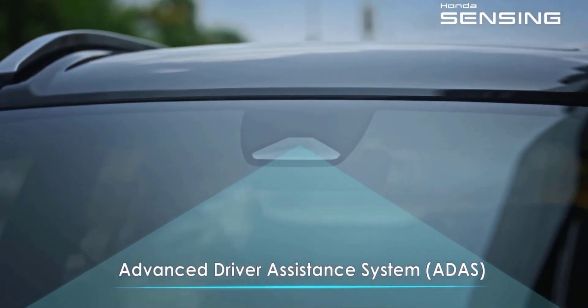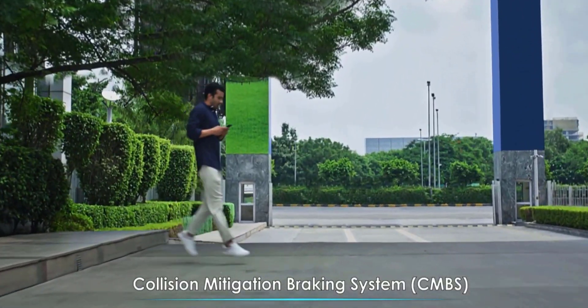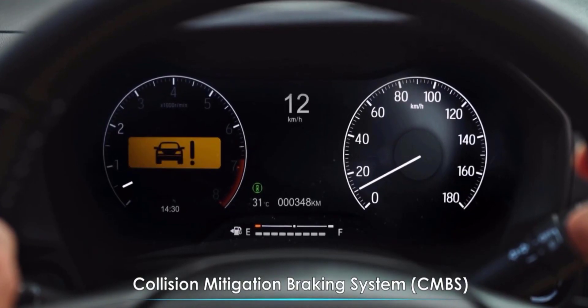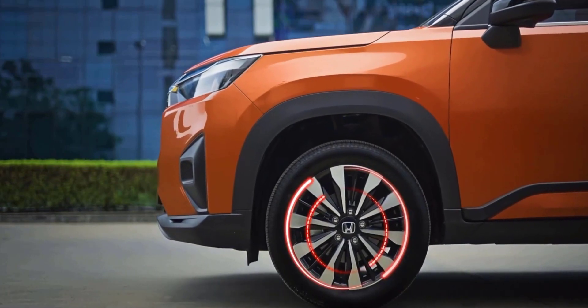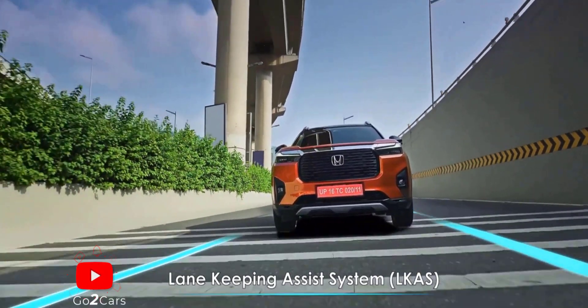The iconic Honda Sensing Technology assists you on the road in more ways than you can imagine. The Collision Mitigating Braking System assists you to mitigate collisions on the road.